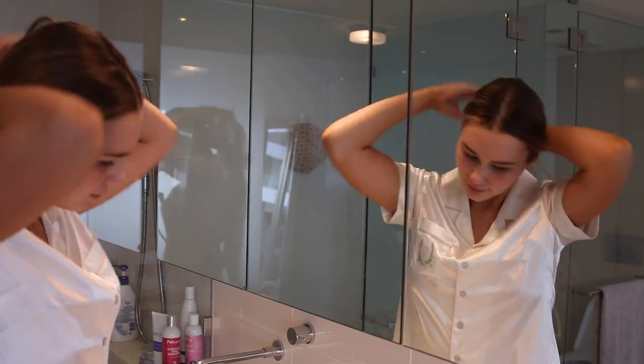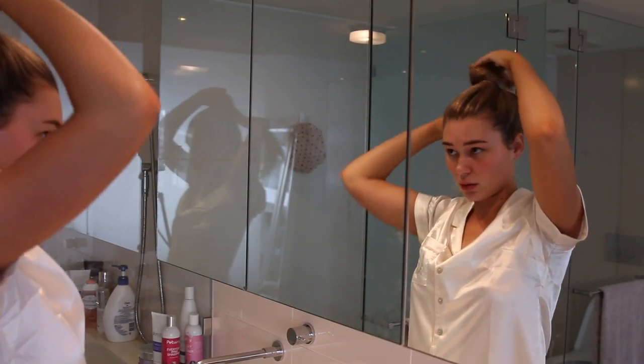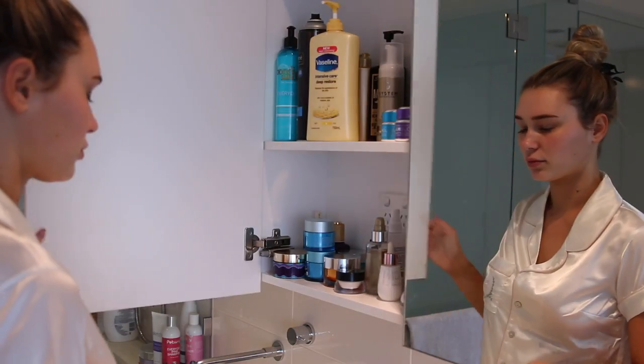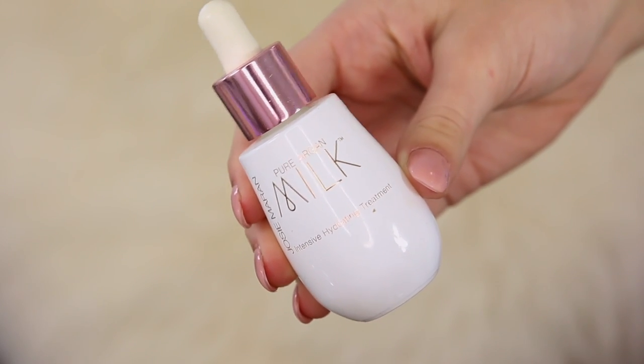Hello my darlings! Welcome to my channel. So in today's video, I'm doing the ultimate prom makeup look. So when I went to prom, I did something very similar to this, although I wasn't as good at makeup as I am now. So if I was going to prom, this is something that I would definitely do. So I hope you guys enjoy.